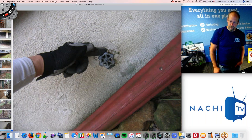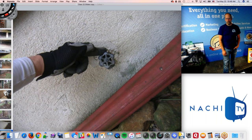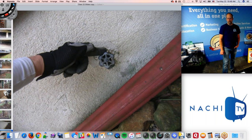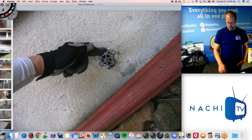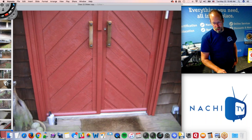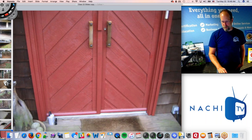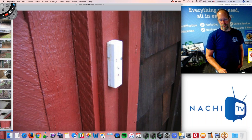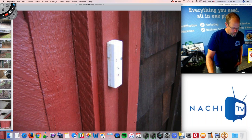Exterior water faucets in cold climates — especially in Pennsylvania — should be frost-free hose bibs or spigots, and this one is not. You don't want that spigot to freeze up and burst. The front door looks really good. The doorbell does not work — I always ring the doorbell, and if it doesn't work I put it in the report. It's cosmetic, but it shows attention to detail.